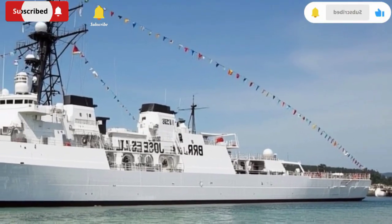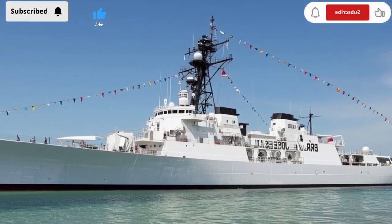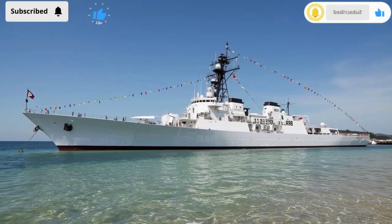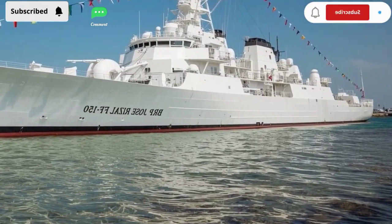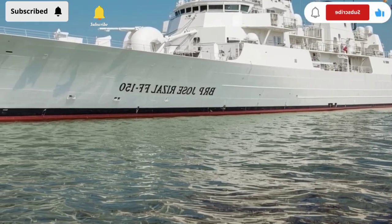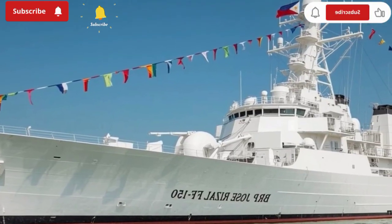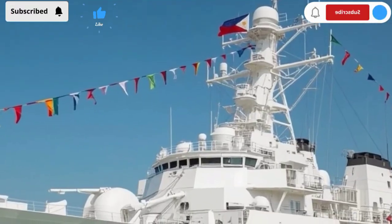For the crew, this is not just a job — it's an honor. Every sonar ping, every radar sweep, every watch shift, it's all part of something larger. They are the guardians of the deep, the shield against unseen enemies. And for the people of the Philippines, knowing that the BRP Jose Rizal FF-150 is on duty brings peace of mind. Of course, no system is perfect. Submarines are evolving too — they're becoming quieter, deadlier, and harder to detect. That's why continuous training, upgrades, and cooperation with allies are so important.